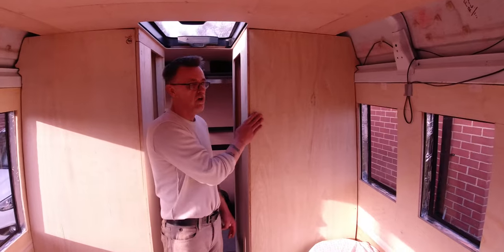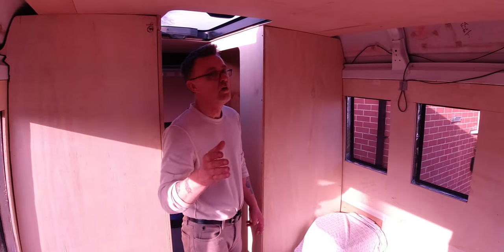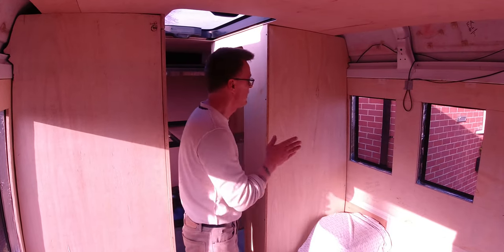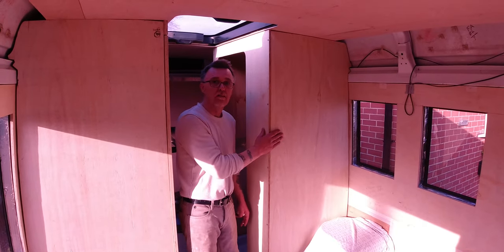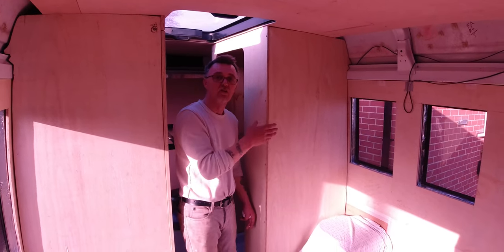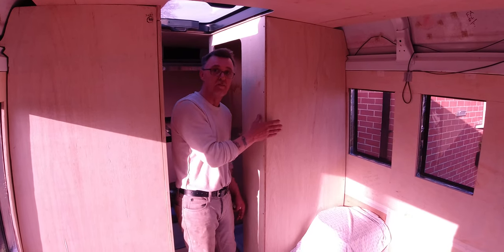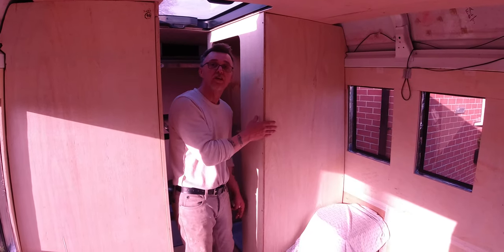Now this, according to a chap called Kuros Davario, is called a shoilet. It's an Irish version of a hybrid toilet/shower. So that's a shoilet — if anybody's confused, it's an Irish shoilet.